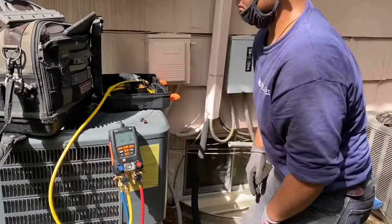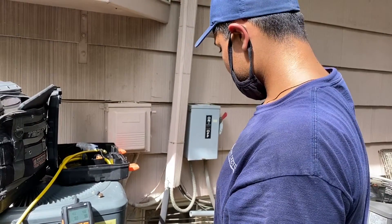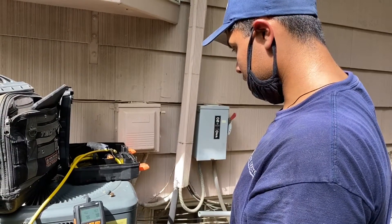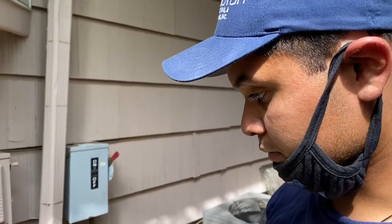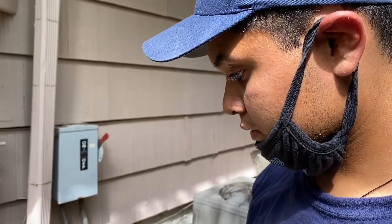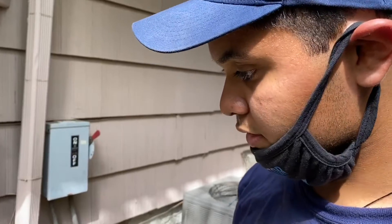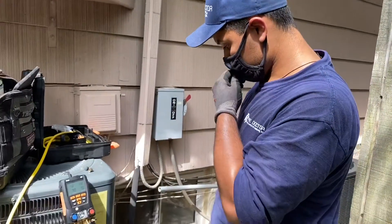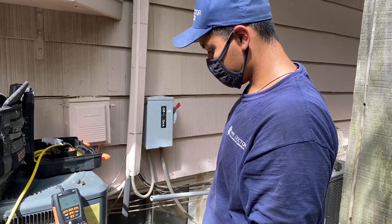So Kelvin, what's the verdict? They're undercharged severely, so we've got to charge them up. It's an old system, so there's probably a leak somewhere. The blower is blowing, so what's your diagnosis, Kelvin? We need to charge the system. Yes, the diagnosis is the system is undercharged.